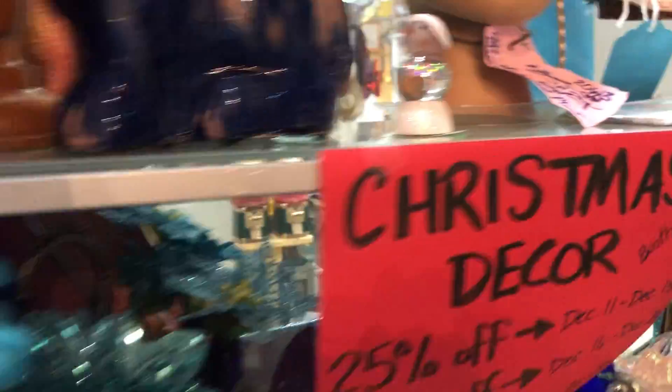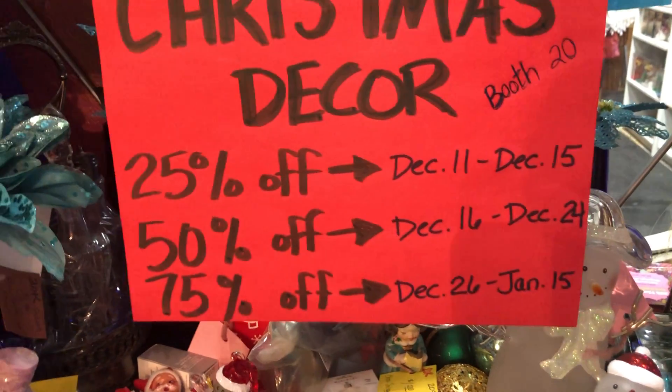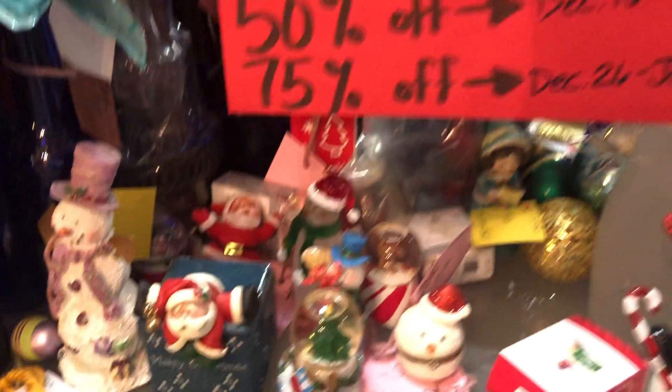So I thought we'd take a look at some of the things. Right now until the 15th, it's 25% off of decorations. Starting the 16th, it'll be 50% off.